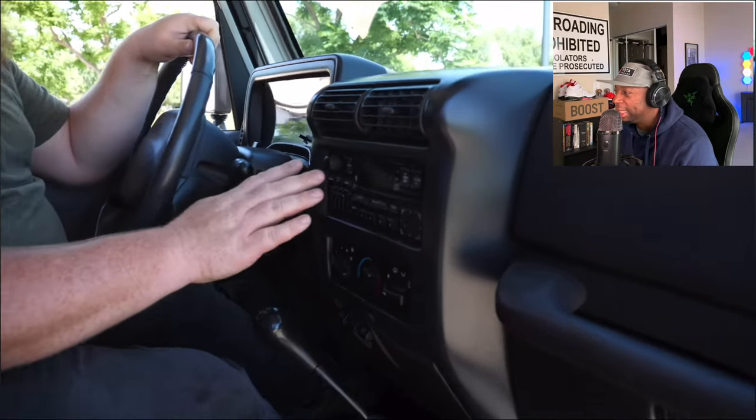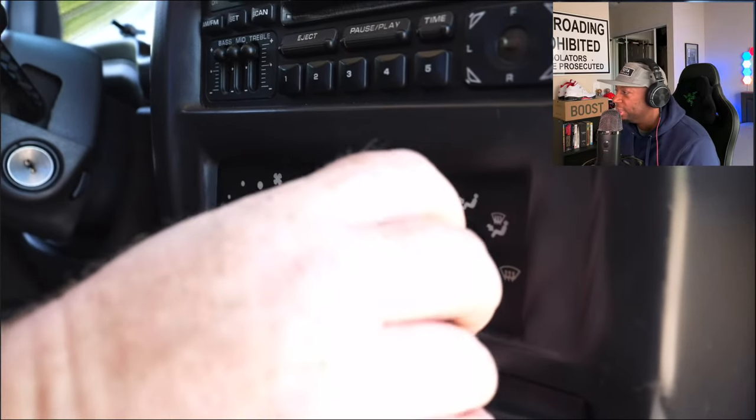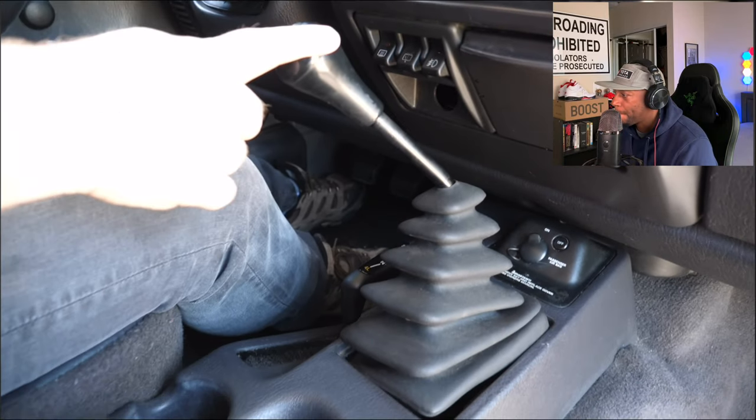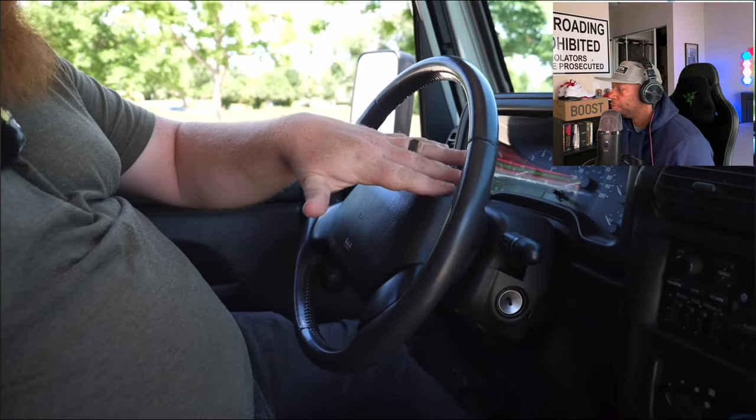On the interior of this Jeep, it's basic — you get a simple radio like a lot of TJs, then your HVAC controls with simple chunky knobs that couldn't be any easier to use. This one has the coveted five-speed manual transmission, and trust me, this is the transmission you want. Pre-2003 Jeep Wranglers had a three-speed automatic, and later ones got upgraded to a four-speed automatic, but you really just want the five-speed manual to get all the potential out of these.